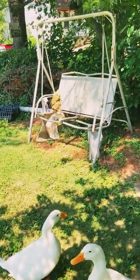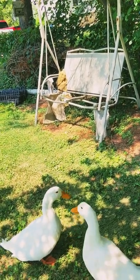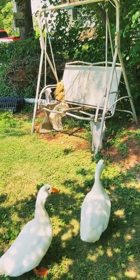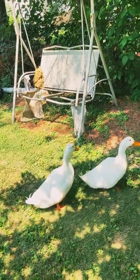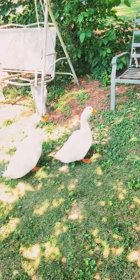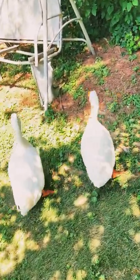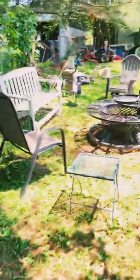Look at that swing — I told my husband to buy another piece of canvas and fix it because there's nothing wrong with the swing itself. Baby and Peep, what's going on honey? What are you boys doing, just catching some shade, mama?